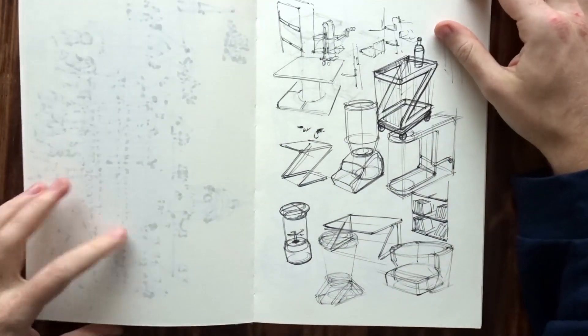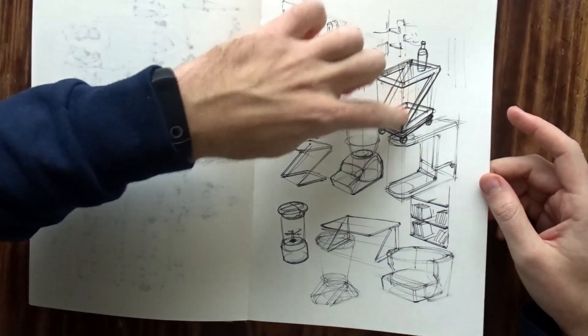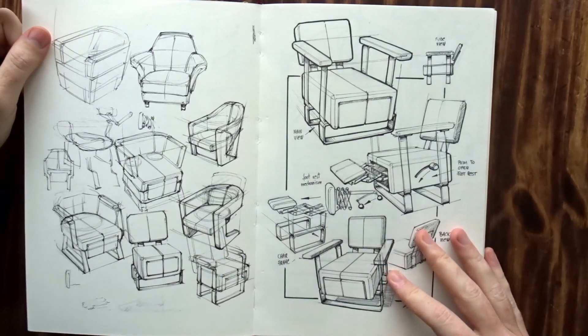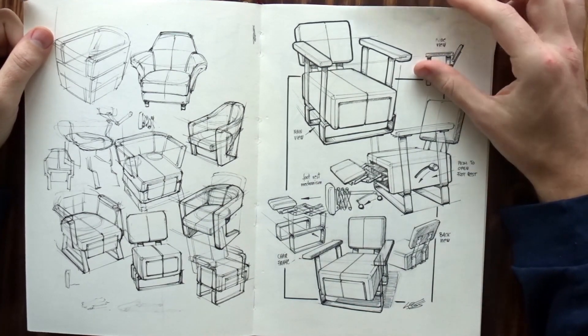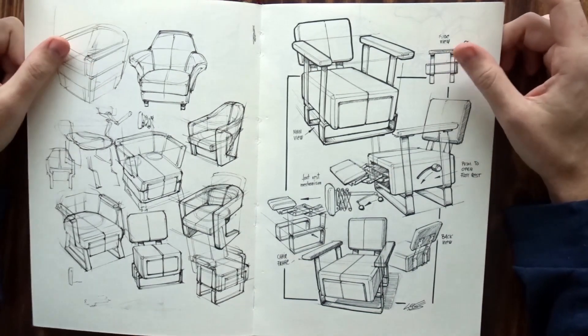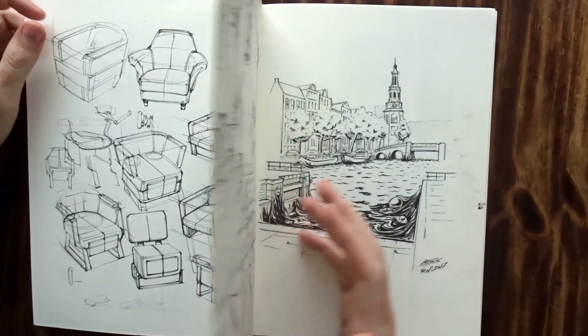And then back to industrial design sketches — just a lot of tables, like serving things where you could keep some drinks and whatnot. I think this was also a competition, some sort of design competition or weekly design challenge. It was just a sofa chair — this is more about sketching style, showing off your own style than anything else. This side was purely done with pencil.